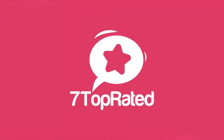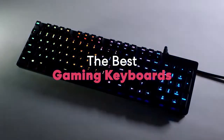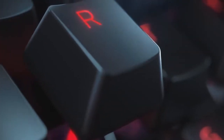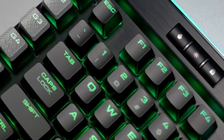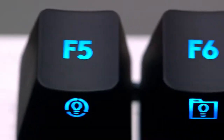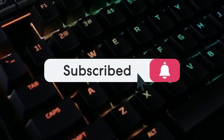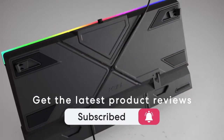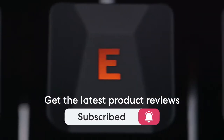Hey guys, it's 7 Top Rated and in today's video we're going to check out the best gaming keyboards for this year. This list was made based on our personal views and they are listed based on price, quality, durability, and more. To see the price and to get more information, be sure to check out the description below. Make sure you subscribe and hit the notification bell to get the latest product reviews from this channel. Let's get started.